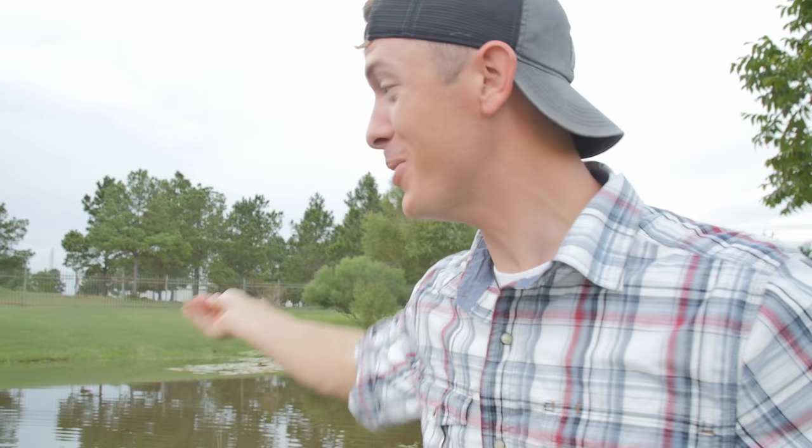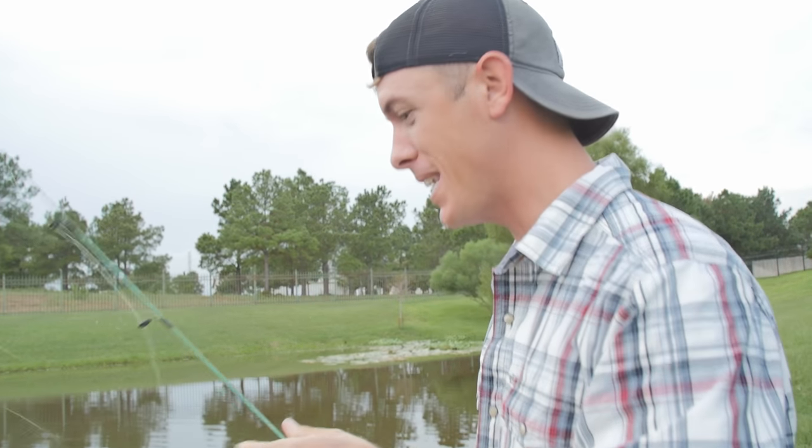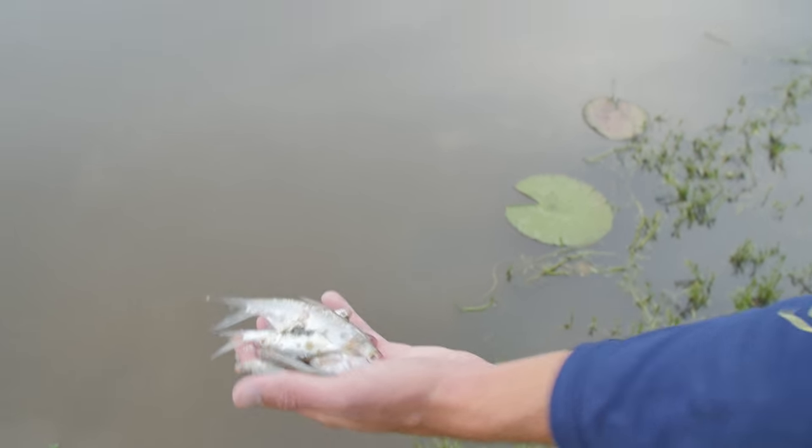Oh, that was a big one, dude! What was that, like eight pounds? That was a big one — holy cow! He wanted that big, big shad. All right, a little shad full — get you a shad full. Let's see him go to town.